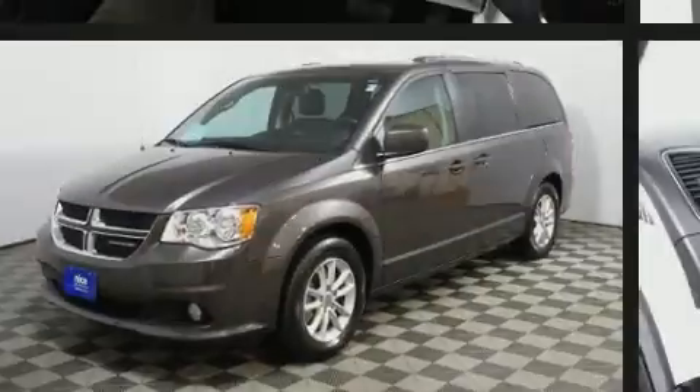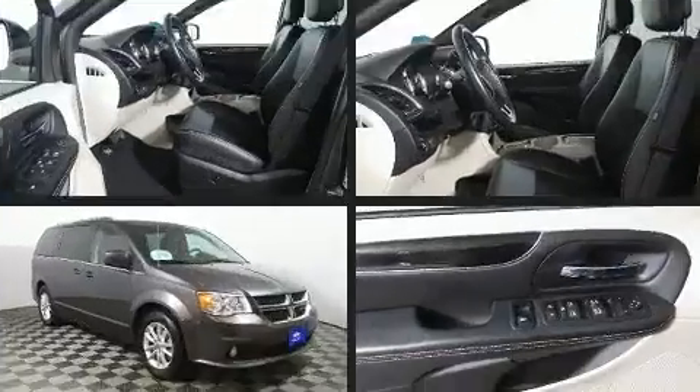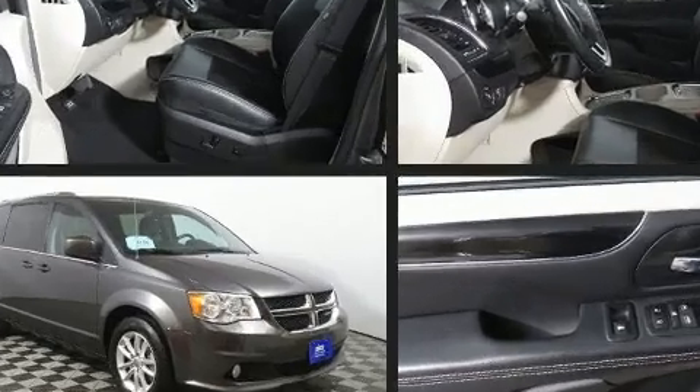Familiarize yourself with the 2018 Dodge Grand Caravan. It features an automatic transmission, front-wheel drive, and a refined six-cylinder engine.